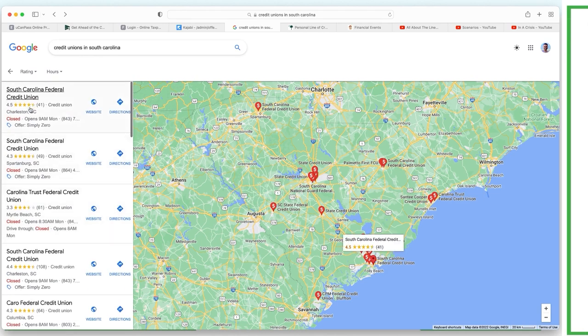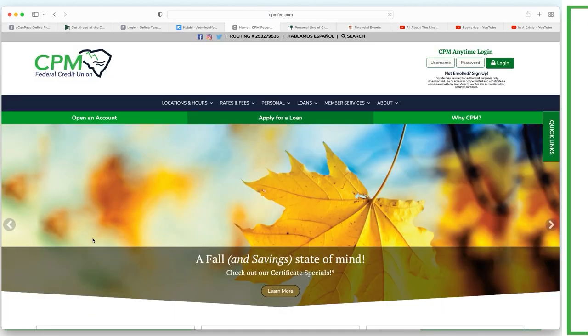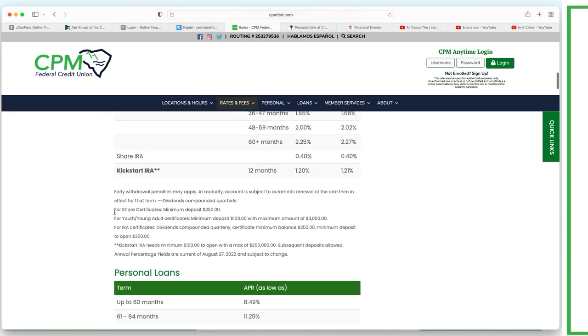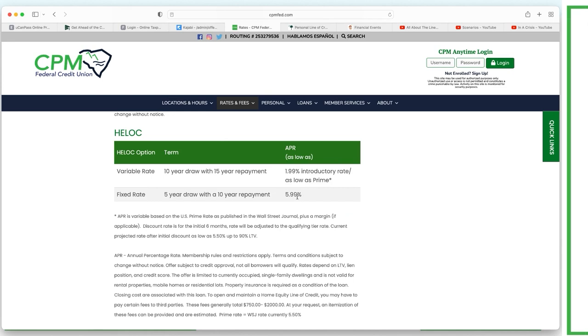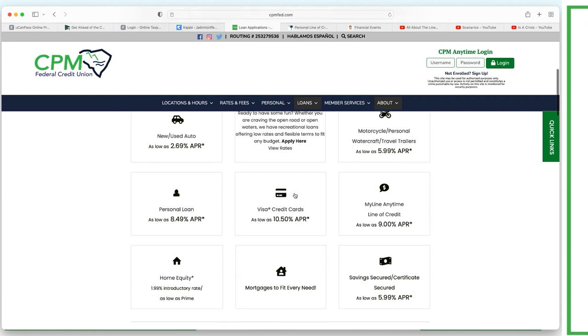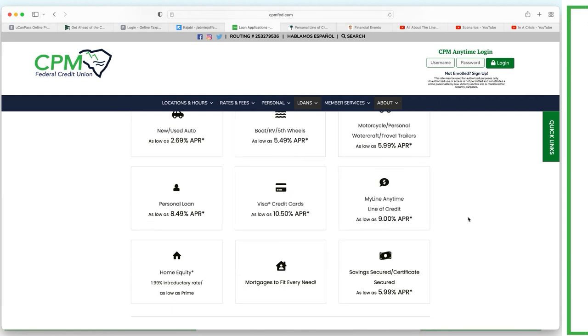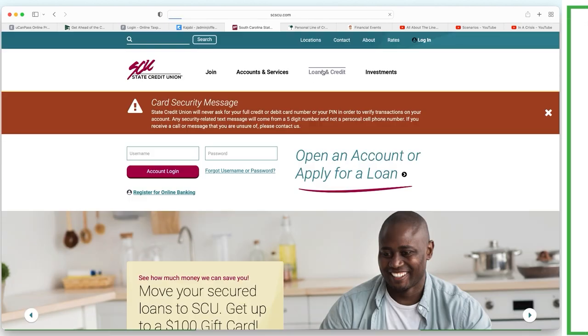Santee is now in first place. Let's also check CPM Federal Credit Union. Under rates: variable 10-year draw with a 1.99 percent introductory rate - we don't know how long that lasts. You'd evaluate: do I take a fixed rate at 5.99 if velocity banking tells me I can be debt-free within five to seven years, or do I get 1.99 for the first year and do as much damage upfront as possible? It's the upfront damage that causes a long-term effect. I also see a personal line of credit as low as 9 percent.